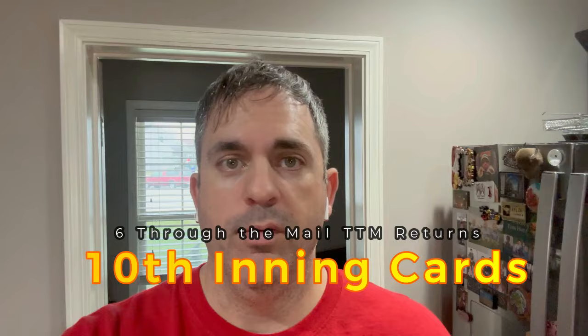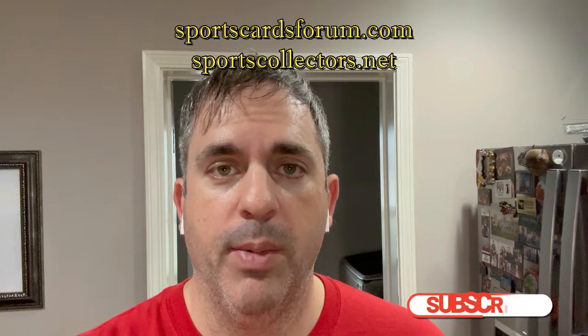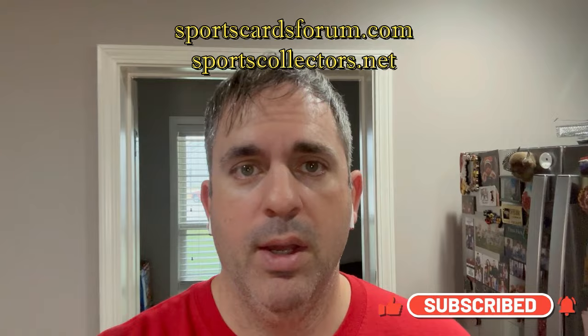Hey guys, welcome back to the 10th Inning and welcome to our very first through-the-mail autograph returns of the new year. The last video were returns from the previous year — this is the first ones actually being opened in 2024. You can check out sportscardforum.com and sportscollectors.net if you want to look up addresses. I've got some videos on my channel with advice on how to start and some autographs to pick. We got six returns this week.